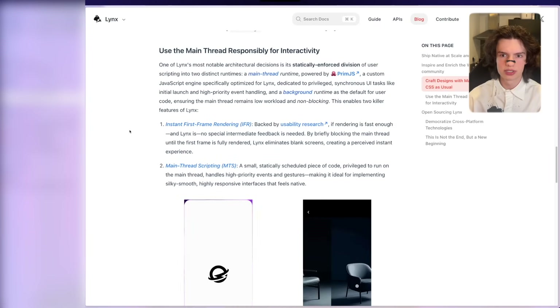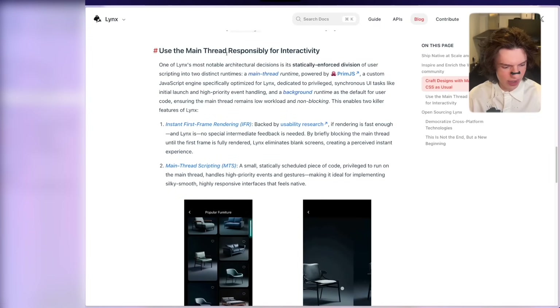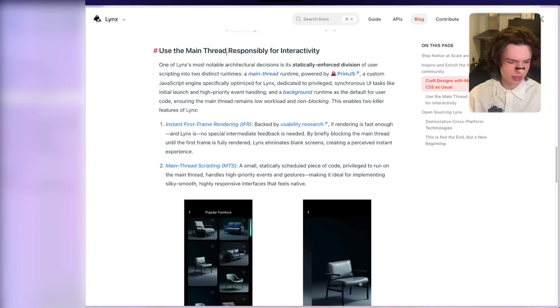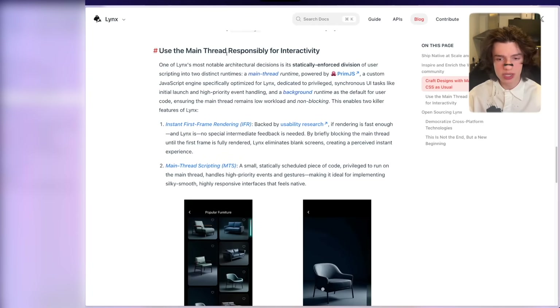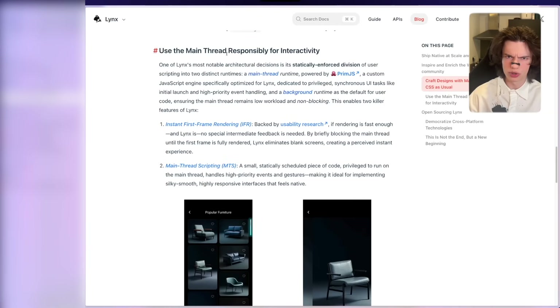Use the main thread responsibly for interactivity. This is very big. The problem with React Native right now is, first of all, performance; second of all, JS Bridge — but primarily, it is the fact that it's single-threaded, which means that in React Native, you either have a performant application or you can see the bottlenecks in the UI, which is not a good user experience.